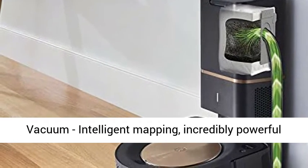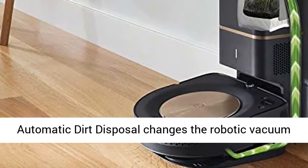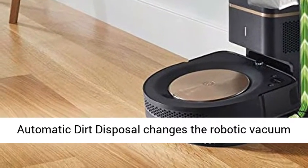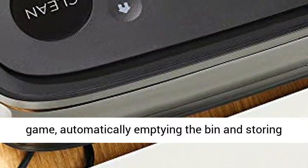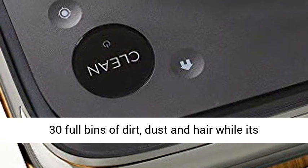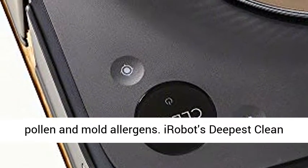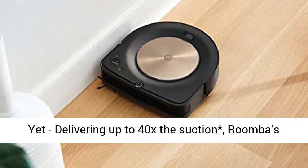Intelligent mapping, incredibly powerful suction, and the revolutionary CleanBase Automatic Dirt Disposal changes the robotic vacuum game, automatically emptying the bin and storing 30 full bins of dirt, dust and hair, while its anti-allergen technology captures and traps 99% of pollen and mold allergens.